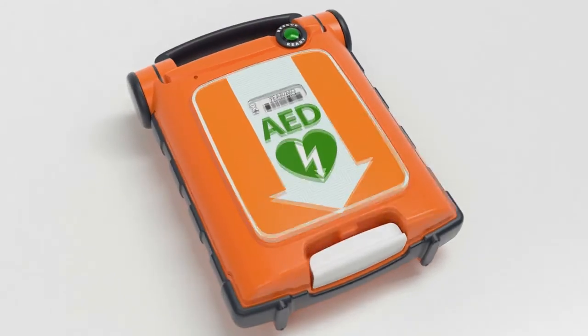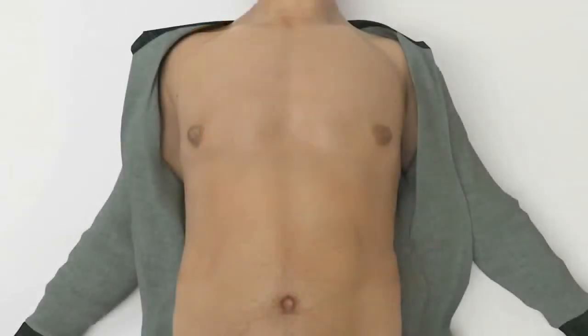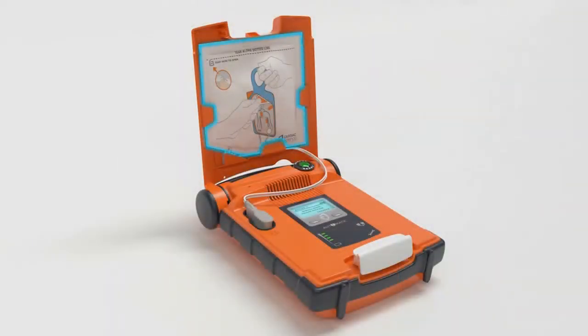Here's a demonstration of the G5 in action. When you open the G5, you'll immediately hear: "Make sure emergency services are called now. Begin by exposing patient's bare chest. Remove white square package from lid of AED."